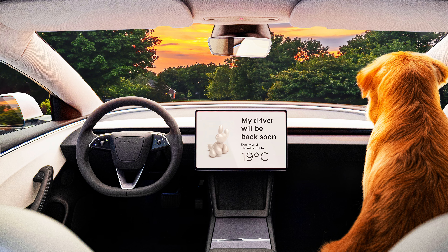The standard i4 eDrive 35 has one electric motor driving the rear wheels making 295 horsepower and 295 pound-feet of torque, with a 70-kilowatt-hour battery pack, up to 276 miles of range, and charging at up to 180 kilowatts. The eDrive 40 makes 335 horsepower and 317 pound-feet of torque, with an 84-kilowatt-hour pack, 301 miles of range, and up to 205 kilowatts charging. The xDrive 40 has two motors making 396 horsepower and 443 pound-feet of torque, 307 miles of range, and 205 kilowatts charging. The most powerful M50 makes 536 horsepower and 586 pound-feet of torque, with 269 miles of range and 205 kilowatts charging. Every version gets a single-speed automatic transmission.